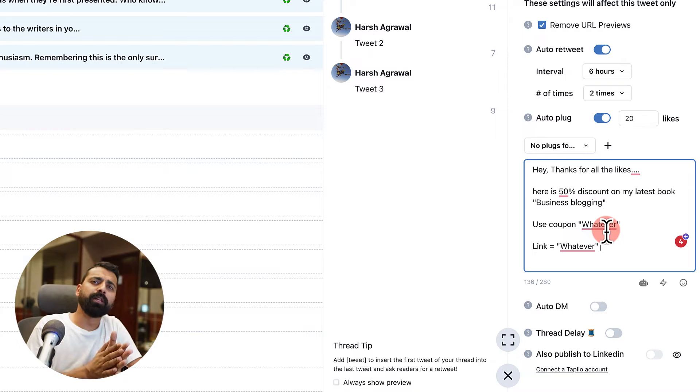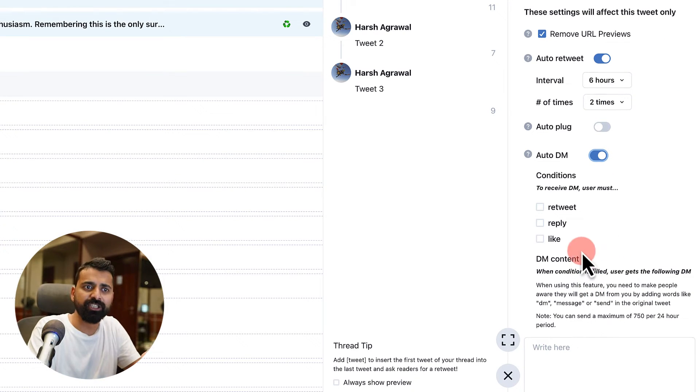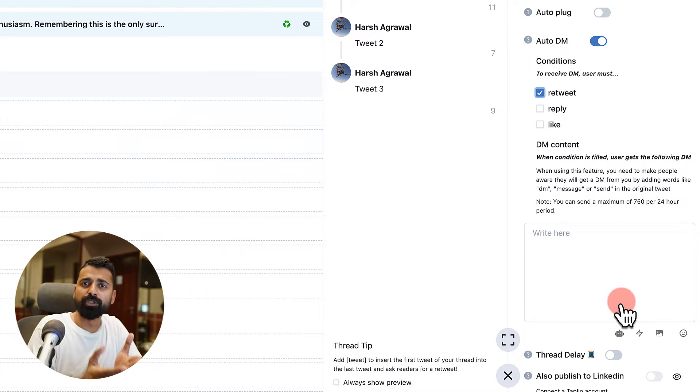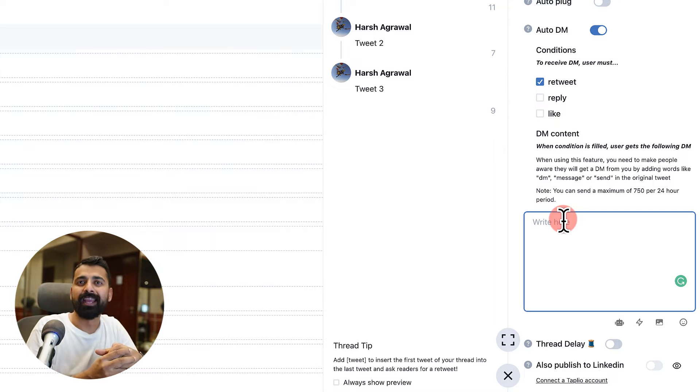You might have seen a lot of people tweeting 'engage with my tweet and I'll send you a newsletter or an ebook for free.' This is what you can use with the auto DM feature. In the auto DM feature, you can set a condition: if someone retweets, replies to, or likes your tweet, you will automatically send them a DM. You can use this to send any kind of offer once they engage with your tweet. Since the user has already interacted with you, they're more likely to take action. It's a smart way to generate leads for any kind of business.